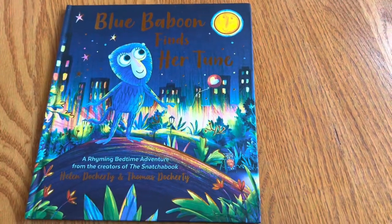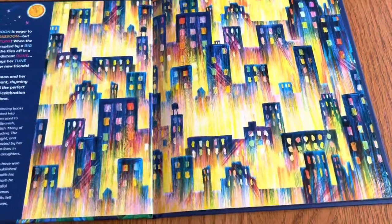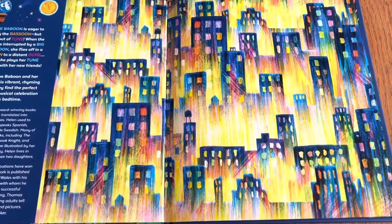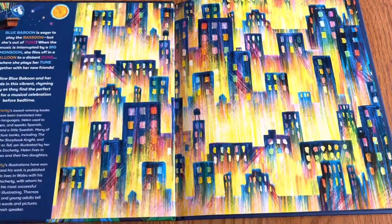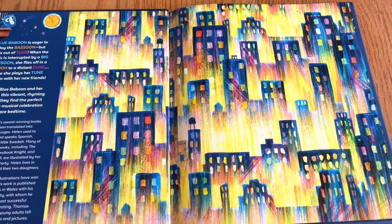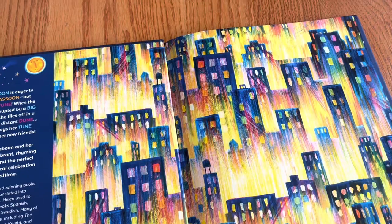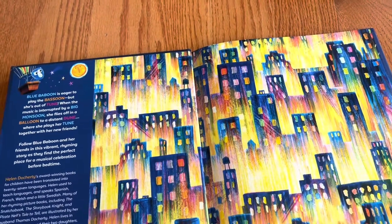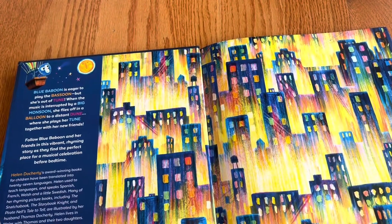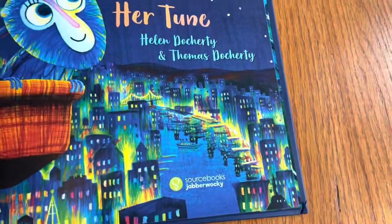She looks happy looking at the moon, which also rhymes with baboon and tune — I wonder if that's going to come into play. Rhyming picture books are great for getting kids to learn how to read independently, because rhymes are easier to remember, fun, and it's easy to predict what word might come at the end of a line just from guessing what rhymes and makes sense.